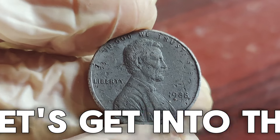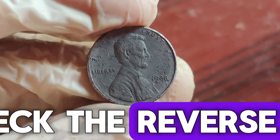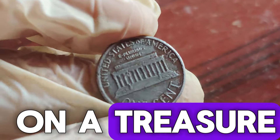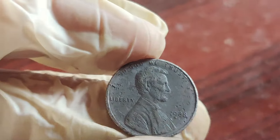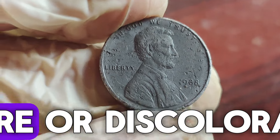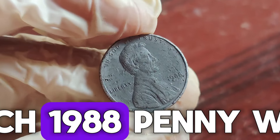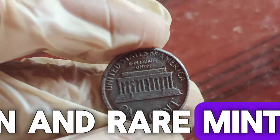Now, let's get into the specifics of identifying a valuable 1988 penny. Check the reverse of your penny. If you have a 1988 penny with the 1989 reverse design, you could be sitting on a treasure. Assess the condition of the coin — pennies in pristine condition are worth more. Look for any scratches, wear, or discoloration. One such 1988 penny was sold for over $1.3 million due to its perfect condition and rare minting error.